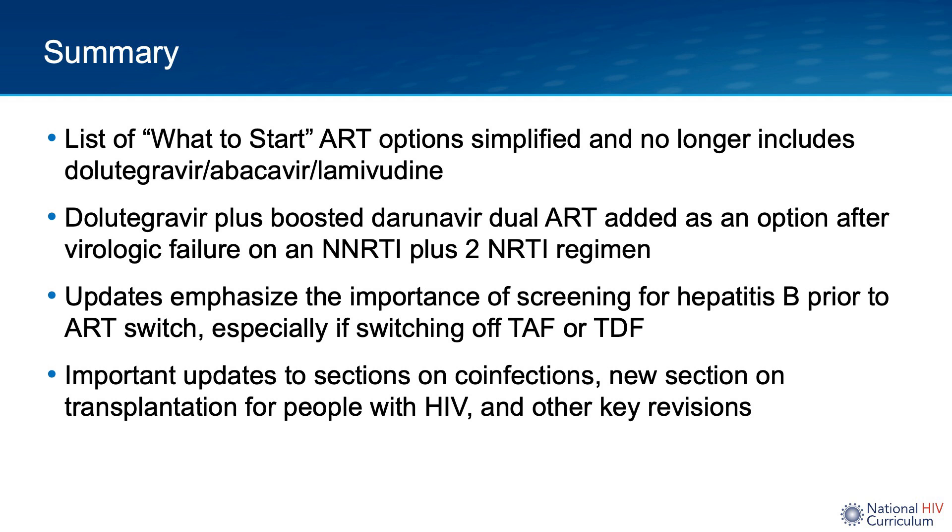To summarize, in this update to the HHS guidelines for adult and adolescent antiretroviral treatment, the list of options for initial ART has been simplified and no longer includes dolutegravir/abacavir/lamivudine. Dolutegravir plus boosted darunavir dual ART has been added as an option that could be considered following virologic failure on an NNRTI plus two-NRTI combination. The guidelines panel emphasizes the importance of screening for hepatitis B prior to an ART switch, especially if switching off TAF or TDF. These guidelines also include important updates to the sections on co-infections, a new section on transplantation for people with HIV, and other key revisions worth reviewing directly.